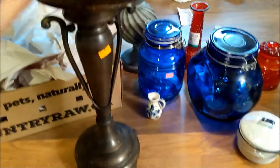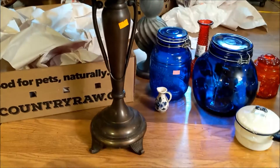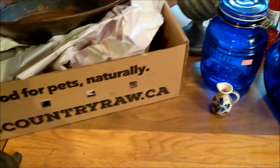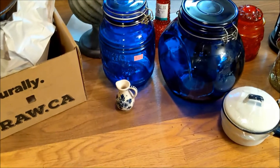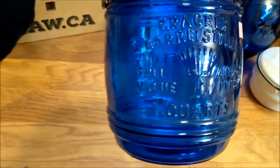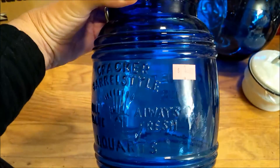I was going to turn that tin dish into an outdoor bird bath — isn't that cute? This was on 25% off because it was the 25th anniversary there. And I got a blue jar, gorgeous, says cracker barrel style, one quart, four dollars.